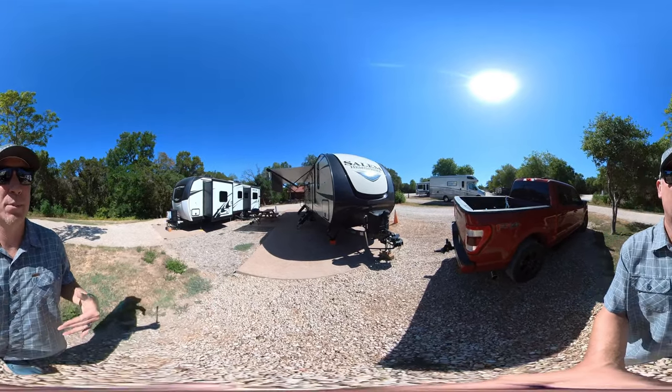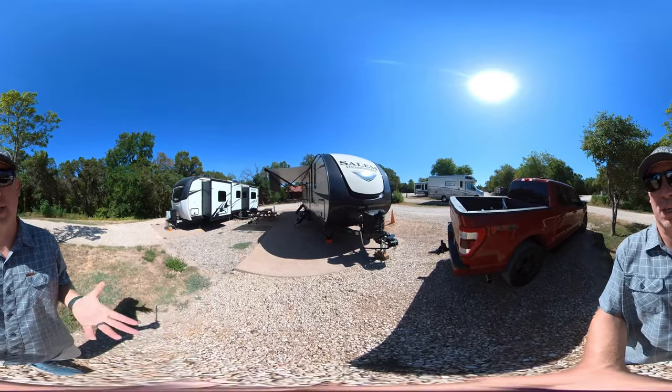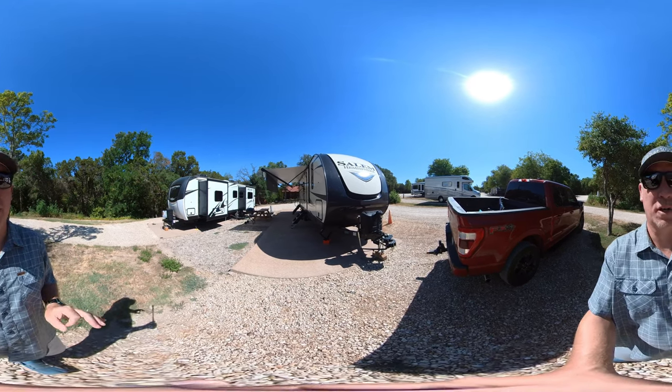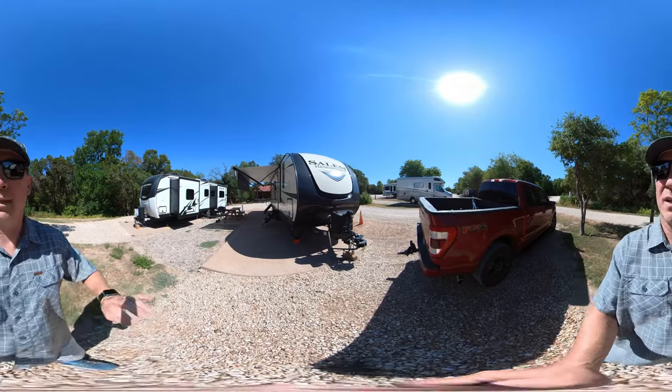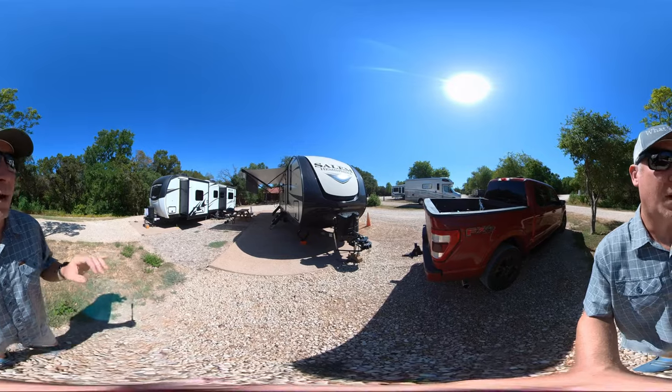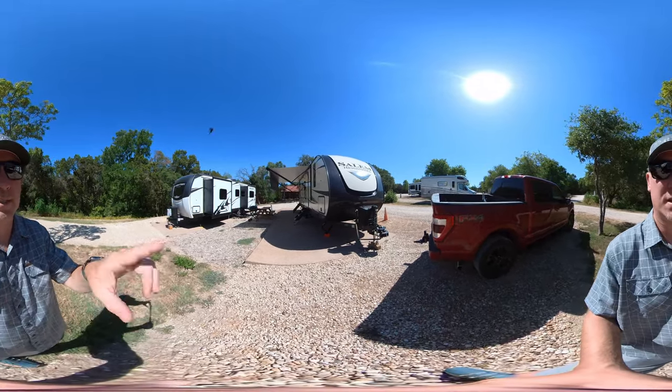Welcome back to What We Did. We are in Waco, Texas, at Post Oak RV Park and Cabins. It's a little bitty RV park here — it's got about 12 to 15 sites somewhere in that neighborhood. We are in site number 7.